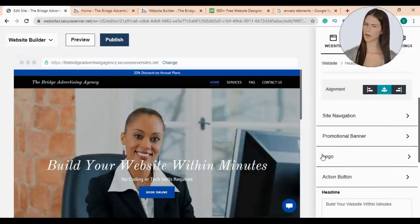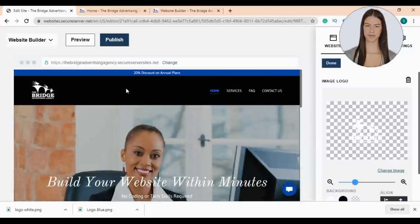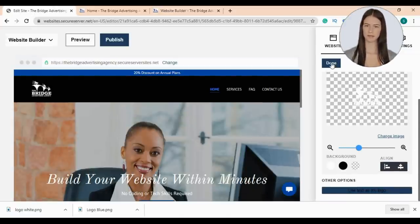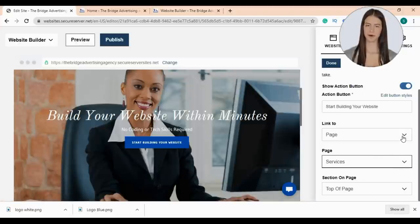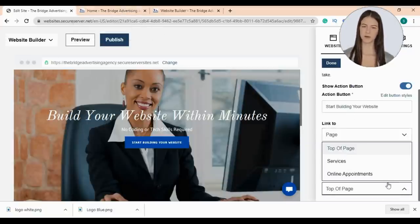Now let's go to the logo tab where you can upload your own logo. You can use the text as your logo if you don't have one yet, and change the font to suit your business. I'll upload our logo. From here you can edit the logo size, add a background, and align it. I'll edit the size and press done. Now let's edit our action button — I'll write 'Start building your website.' You can link your button to a page on your website, an external link, phone, or email, then click done.